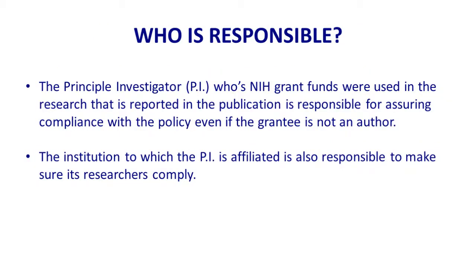Who is responsible? The responsible person is the principal investigator whose grant has been acknowledged, even if they are not an author on the manuscript. Often there are training grants and center grants which have many faculty who use funding from the training grant or core funding. They have to work with the PI on that grant to make sure anything they publish, where they acknowledge that funding, has been deposited.